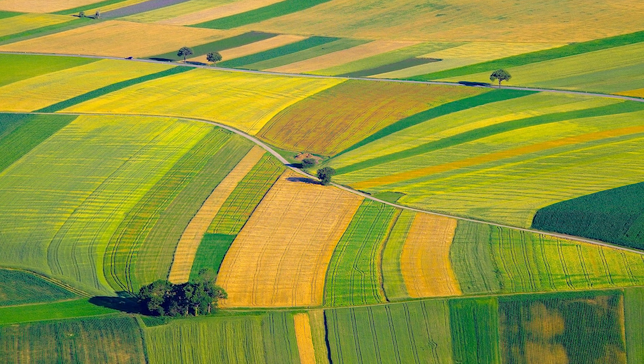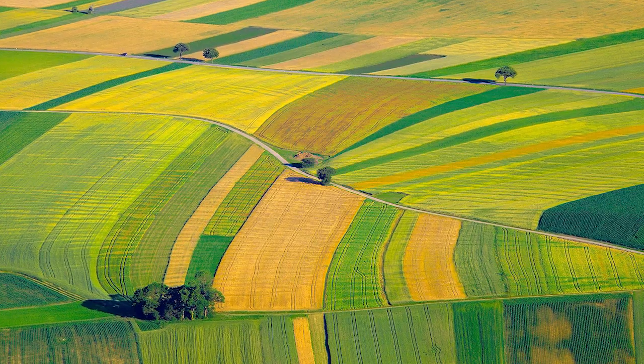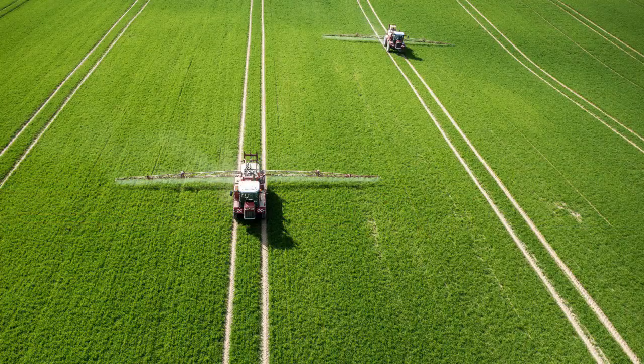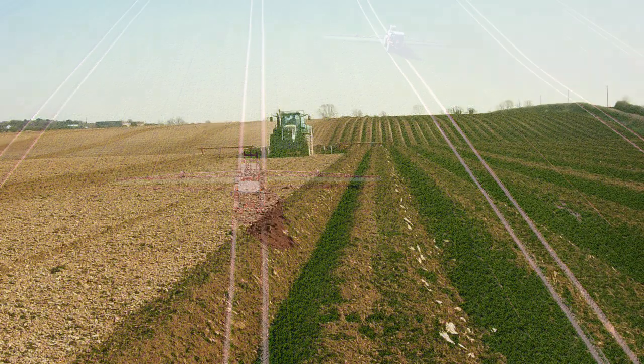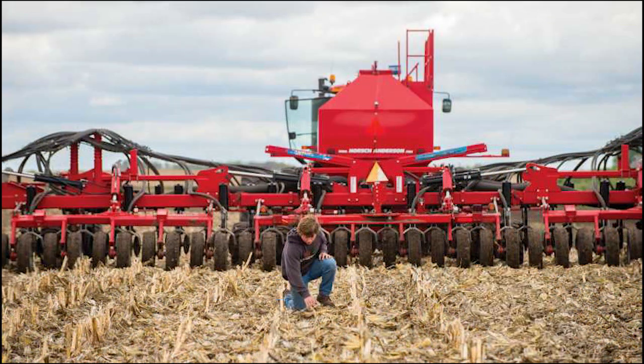Precision agriculture is a farming management concept based on observing, measuring, and responding to field variability in crops. The goal of precision agriculture is to make farm production more efficient by reducing the misapplication of products into the field, thereby increasing crop efficiency. In other words, precision agriculture's goal is to waste less seed, less fertilizer, and less time spent by the farmer.